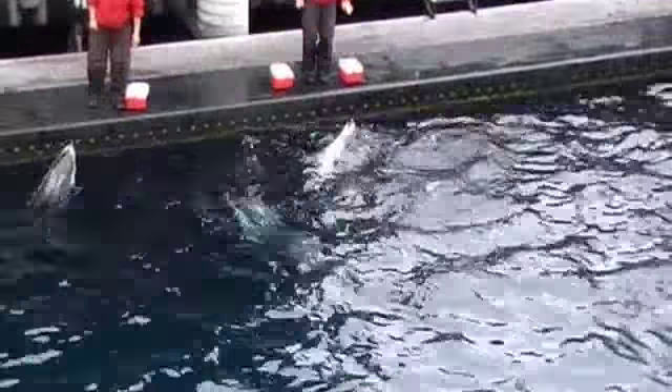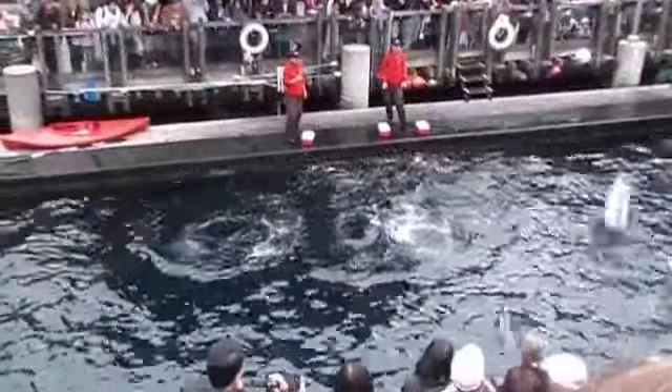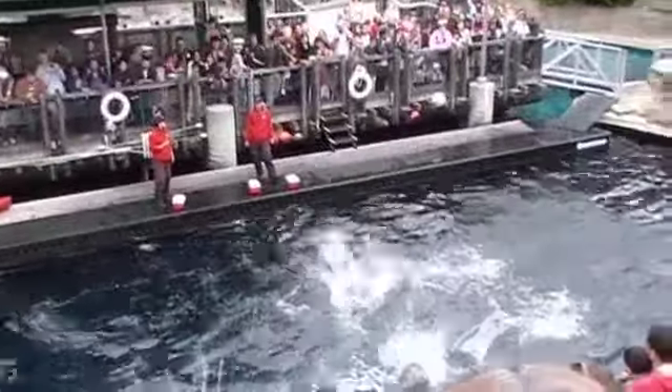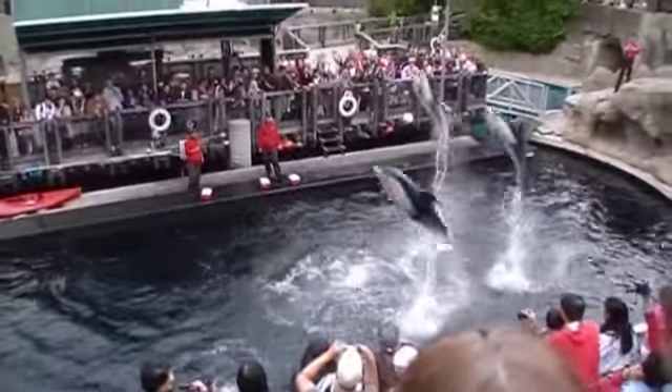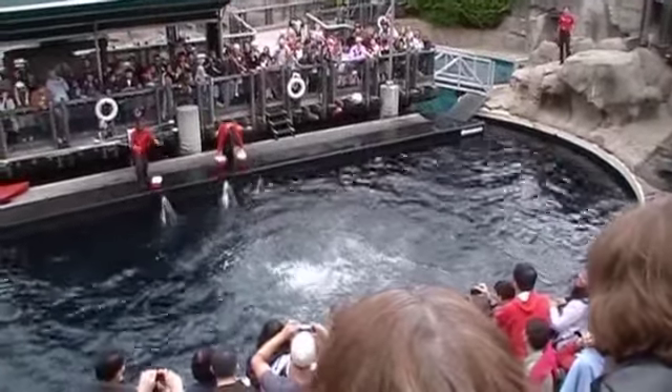Different species of dolphins often have different markings on their bodies, and Helen, Hannah and Spinnaker are very distinctive-looking. We refer to them as Pacific white-sided dolphins, and as they leap out of the water, take a look for the pale stripes down their sides that give them this special name.